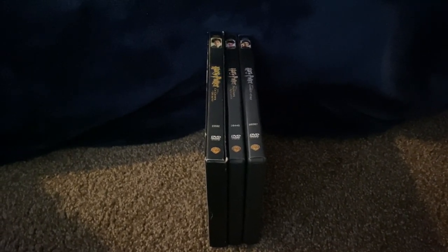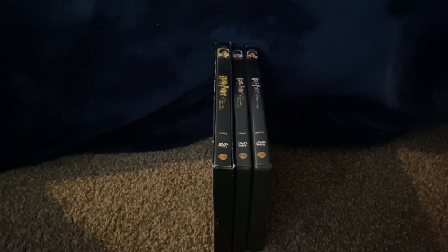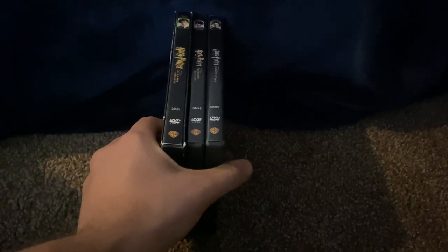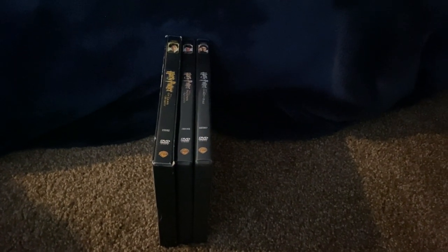Hey everyone, DoodleBobSanto1 here, and we're here in the snow house. So today we're going to show you their Harry Potter DVD collection. I have three of them, and they're both releasing in Warner Home Videos. Anyway, without further ado, let's get started.